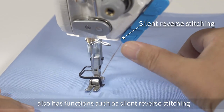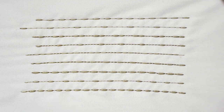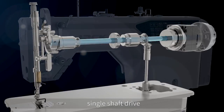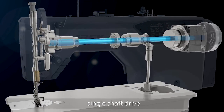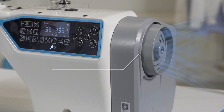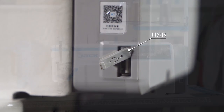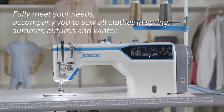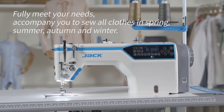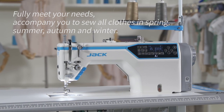Single shaft drive, one key to factory reset, high power cooling fan, and USB interface, etc. Fully meet your needs. Accompany you to sew all clothes in spring, summer, autumn and winter.